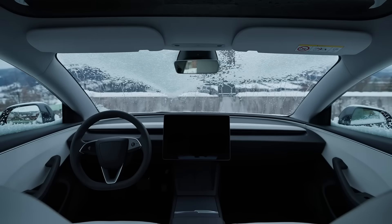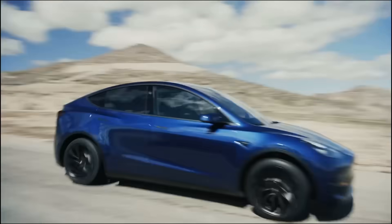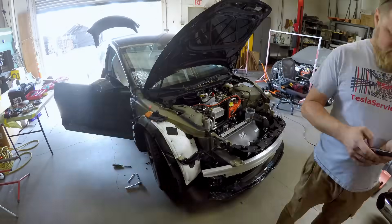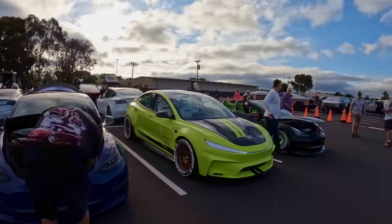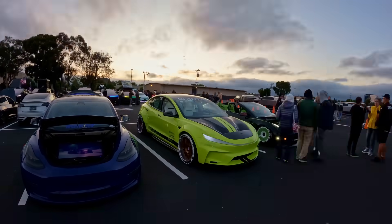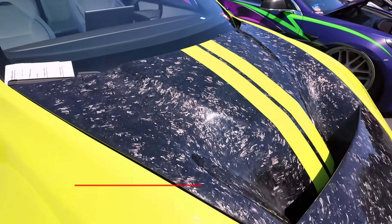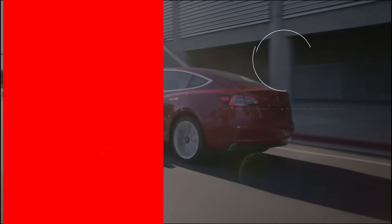If you've discovered your own Tesla tricks that most people don't know about, share them in the comments below — let's help other owners get the most out of their cars. And if you live in California and need to repair your EV, or want to take your Tesla to the next level with performance upgrades or custom work, come visit us at TSK. We've been working on Teslas for years and we know these cars inside and out. Hit that subscribe button so you don't miss our next video — share it with other owners, and let's make sure everyone knows what their car can actually do. See you in the next one.